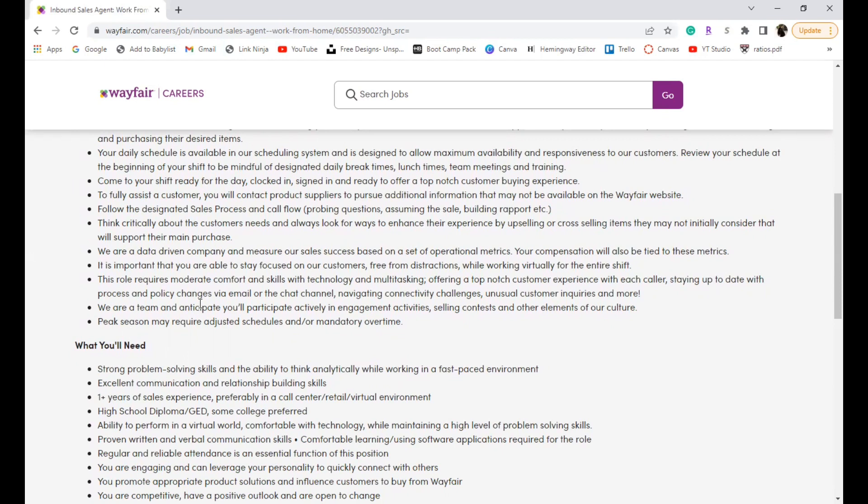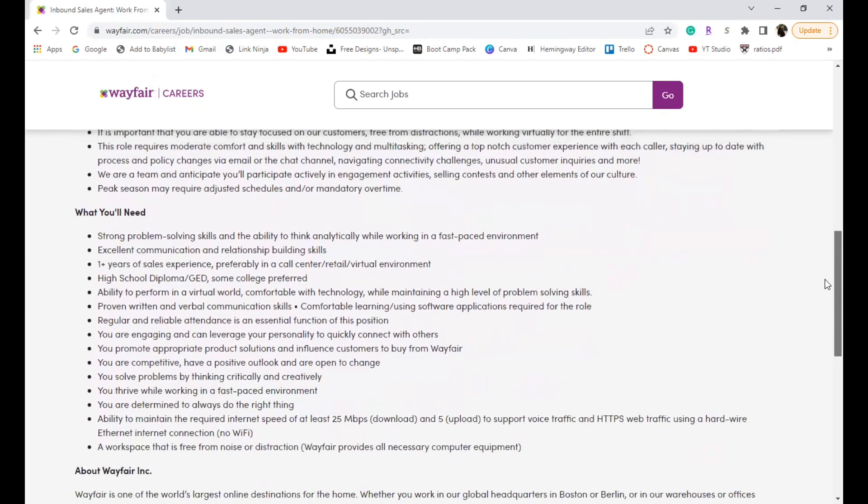They want you to remain focused, comfortable, and actively engaging with customers. This is a team position, so they anticipate you'll participate in engagement activities, selling contests, and other elements to make it a fun experience. Peak seasons may require adjusted schedules and mandatory overtime. You'll need strong problem-solving skills, the ability to think analytically in a fast-paced environment, and excellent communication and relationship-building skills.